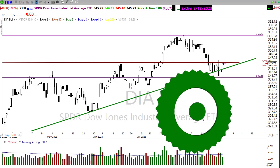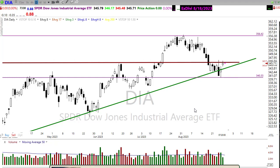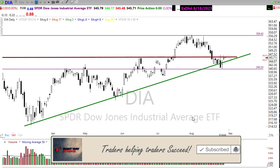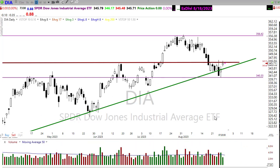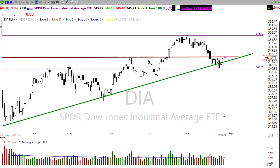Good morning once again, everyone. Let's take a look at these charts and see if we can figure out how we might want to approach the market for today. Clearly we still have some resistance here in the Diamonds chart. We've rallied up here to test that resistance — can't quite break through it just yet. We're trying to push a little bit more this morning. There are some earnings that may provide inspiration to help either push through or fail at that resistance area.